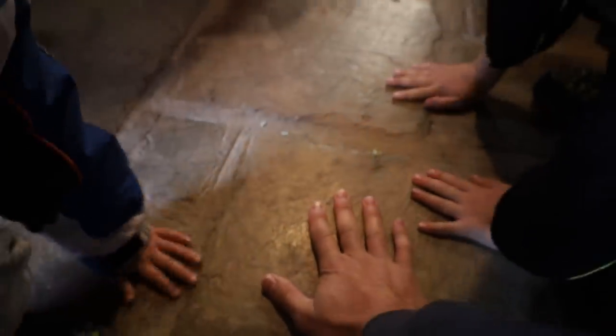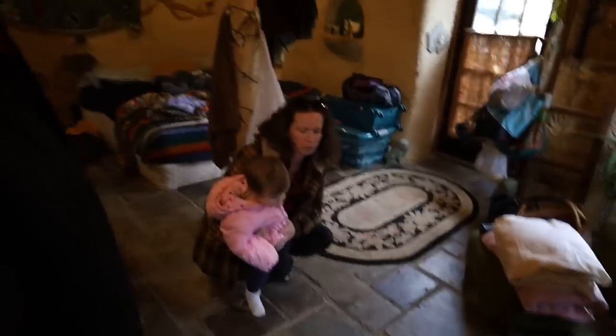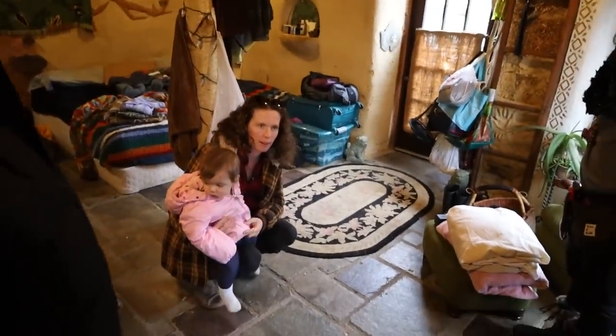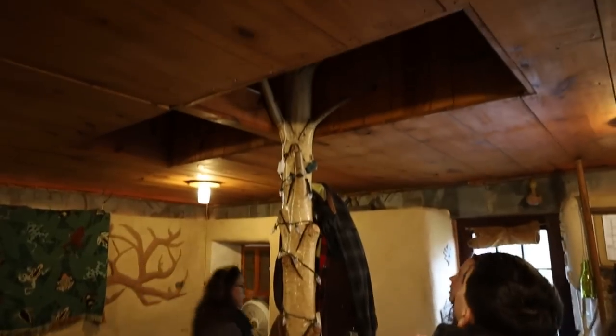Do you feel the radiant heat? Yeah, it's warm. We walked in here and it's so much warmer — we can feel that radiant heat coming right up from the floor. It's so neat.